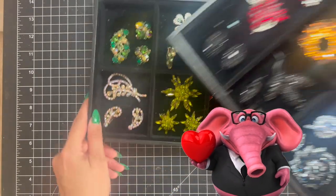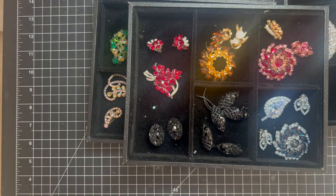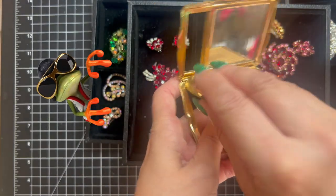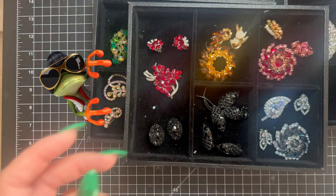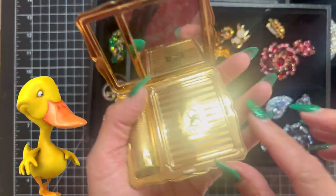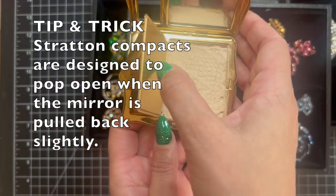If you want to see more vintage reproductions or restoration, check out my video on restoring vintage compacts. I'll have that linked at the end. I cleaned up the compact, added in powders, did makeup, and added in lipsticks — and a little trick: satin compacts open up when you pull them back slightly. Watch that video next — thanks, guys!